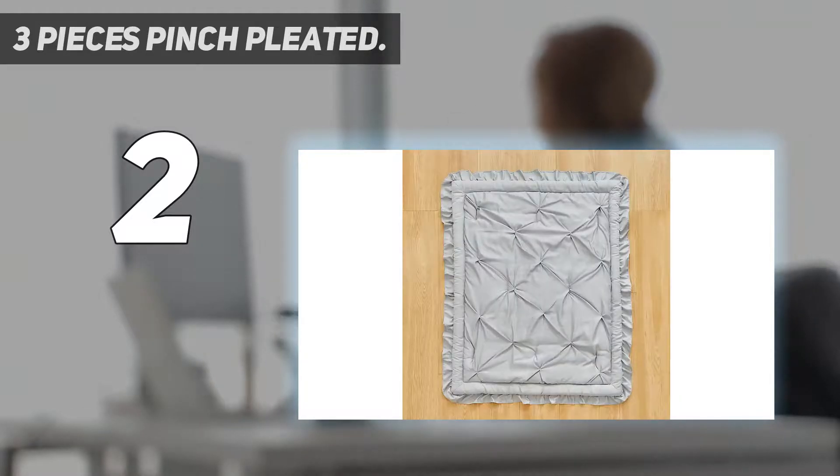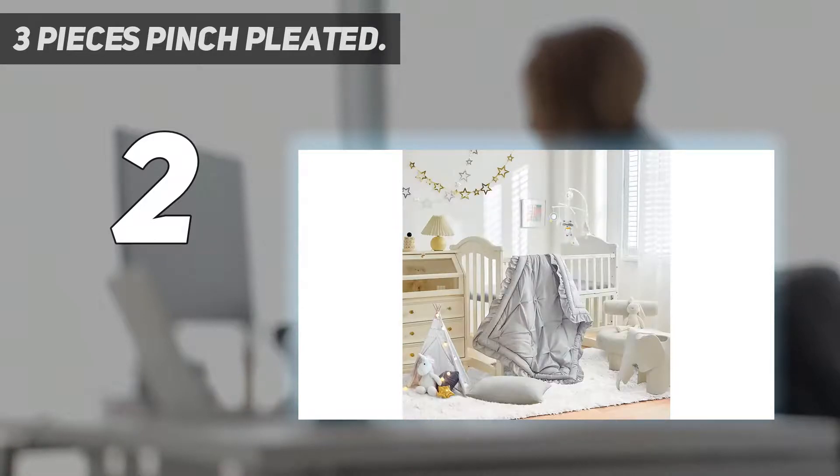It is soft, silky, lightweight, breathable, and cool — very cute and luxurious for your baby room. The sheet set are 90 GSM too.